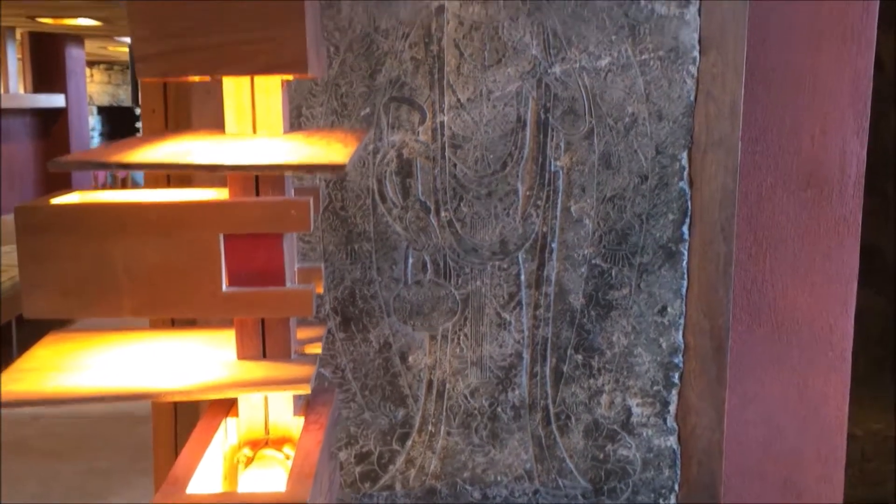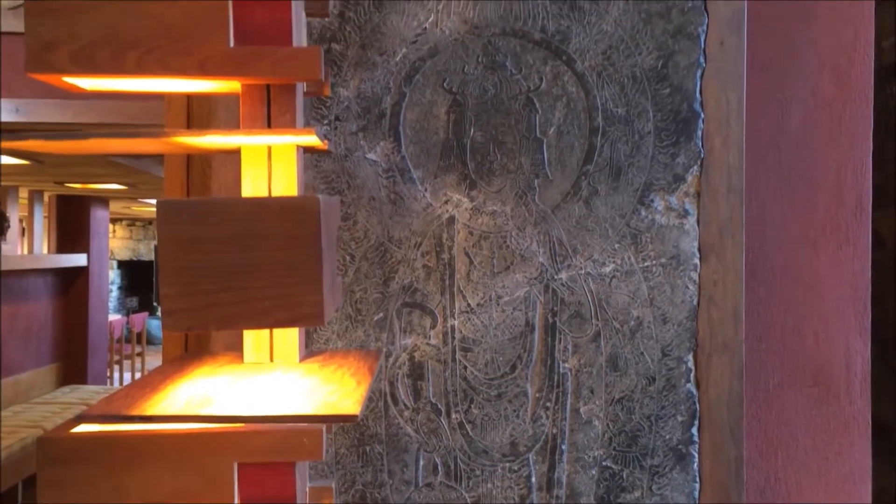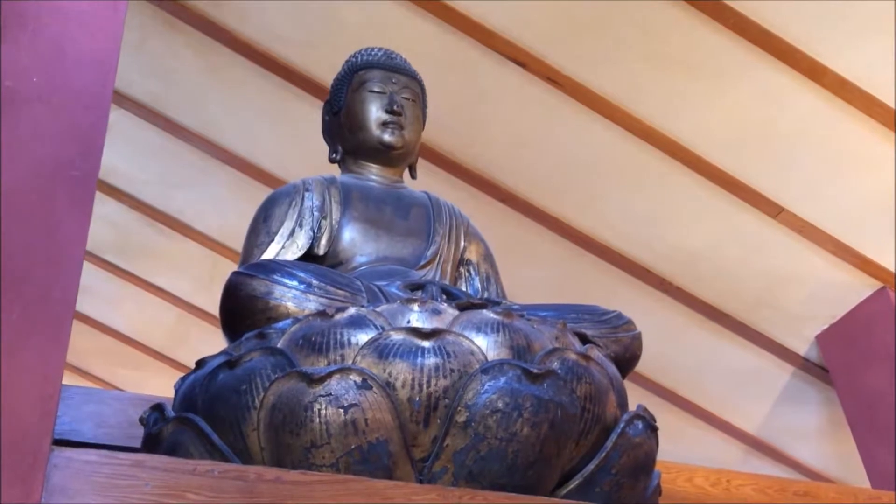Throughout the house you will see many Asian antiquities, mainly from Japan. That is a Buddha that's several hundred years old.